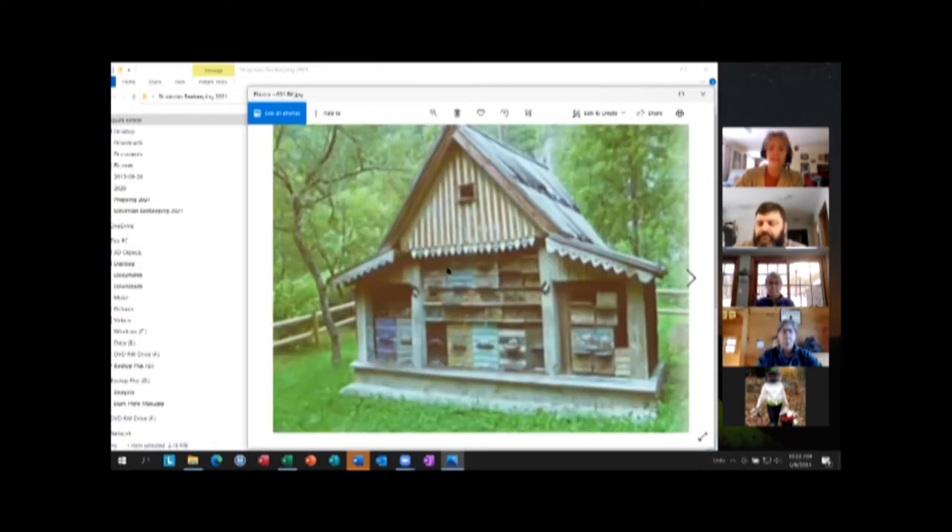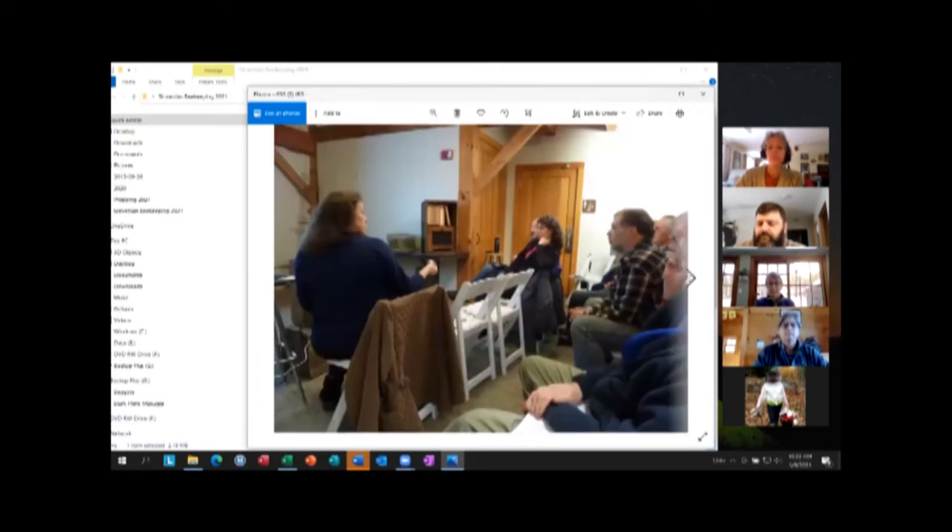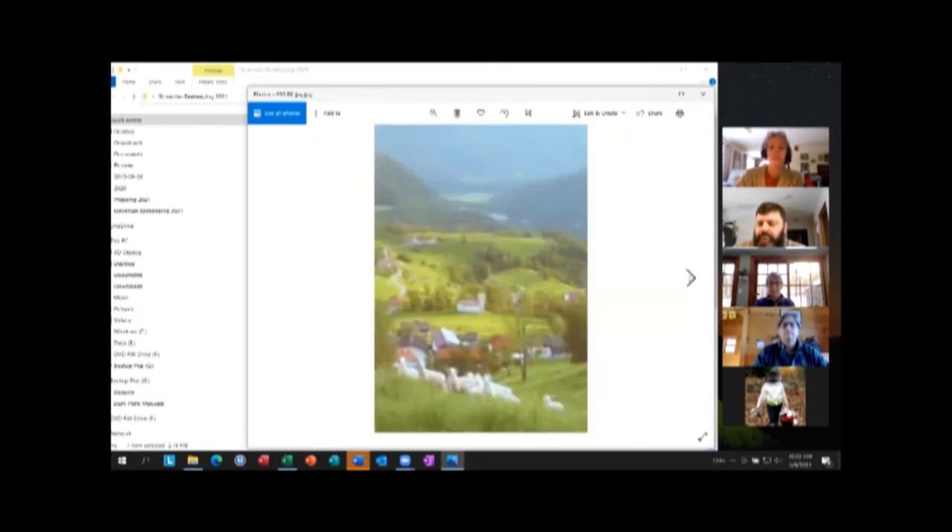This looks like a very old house — I think we might have gone to this one when we were there. They had all kinds of equipment but it was very old, so that person had been a beekeeper for quite some time. Again, you can do anything with these.